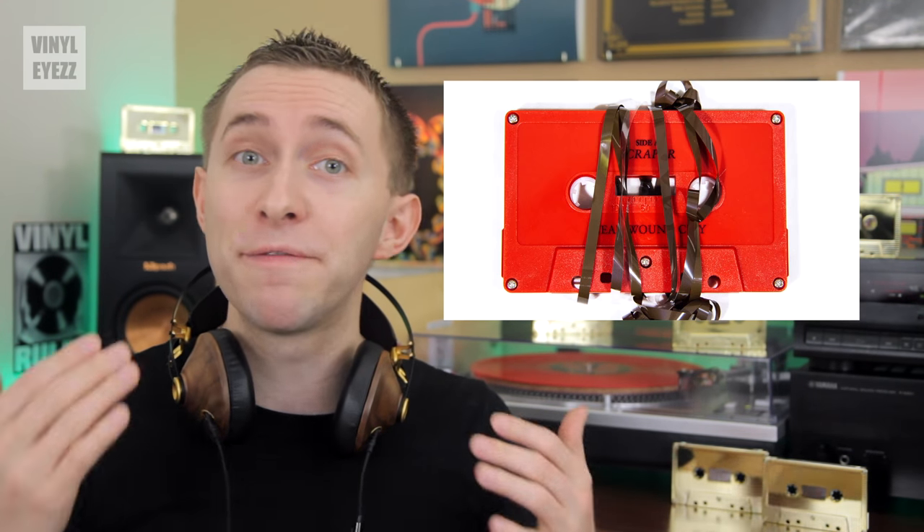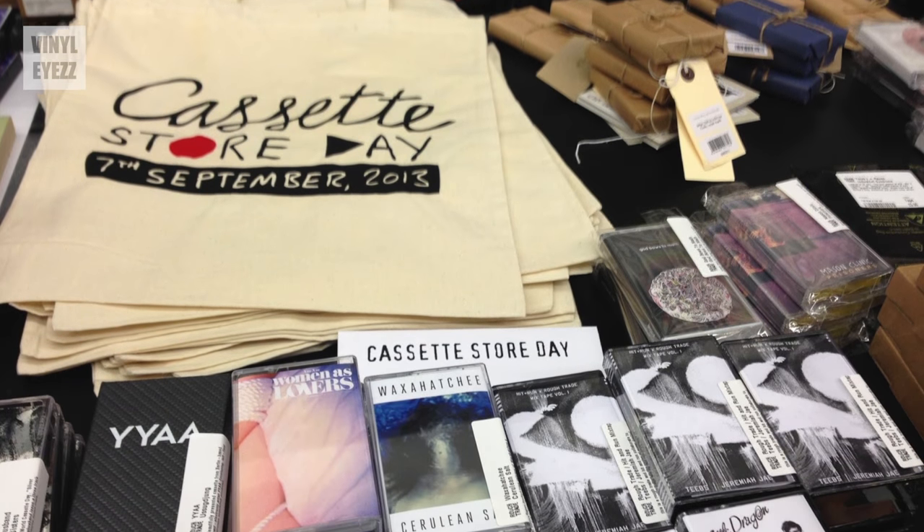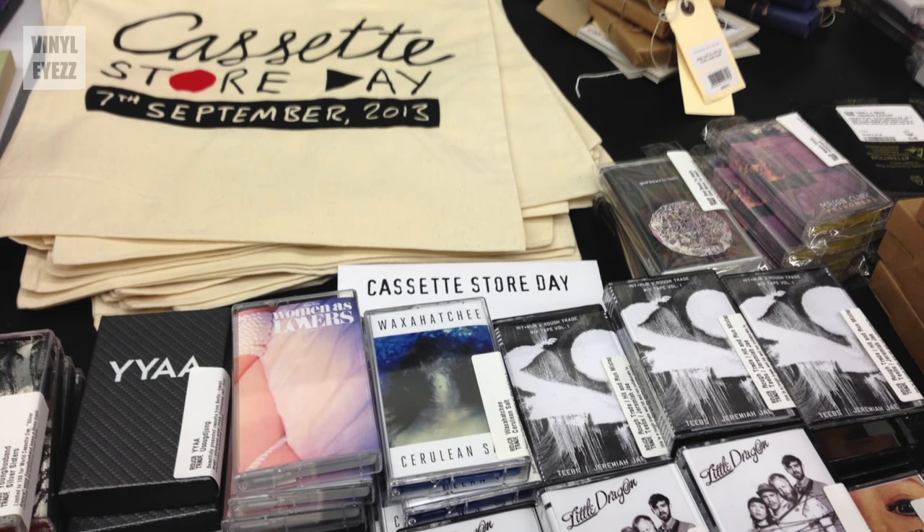Regardless of what you may have heard, cassettes are not dead. In fact, they are very much alive. And since Cassette Store Day was founded in 2013, they've started to become more and more popular. So today, we're going to cover everything you need to know about cassettes.